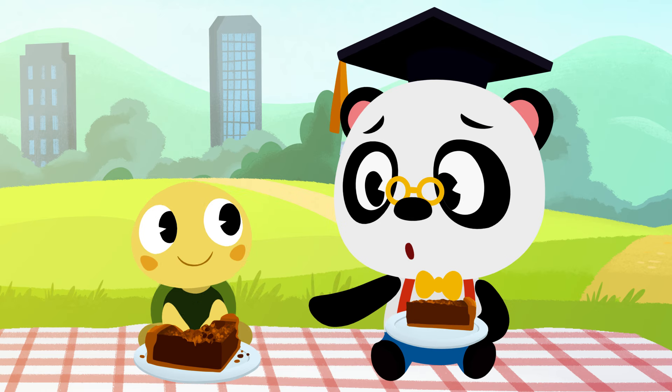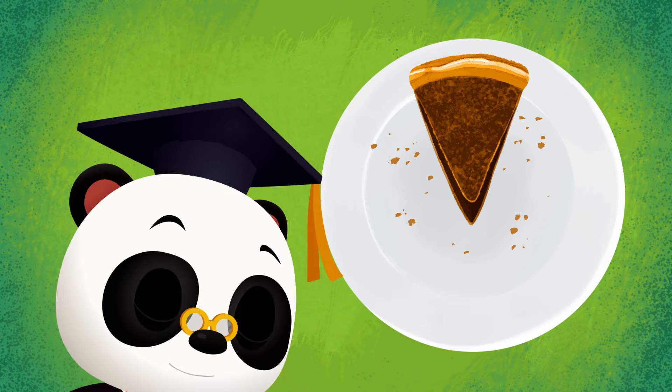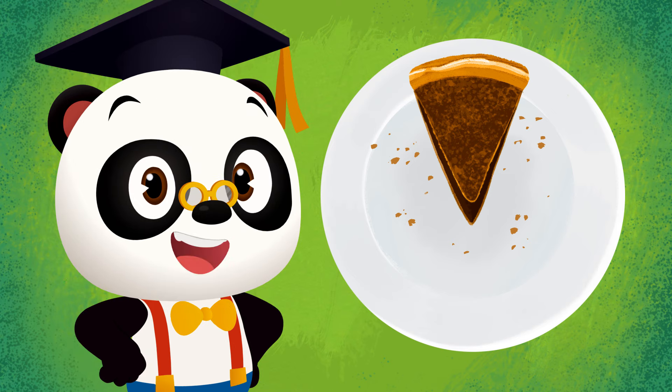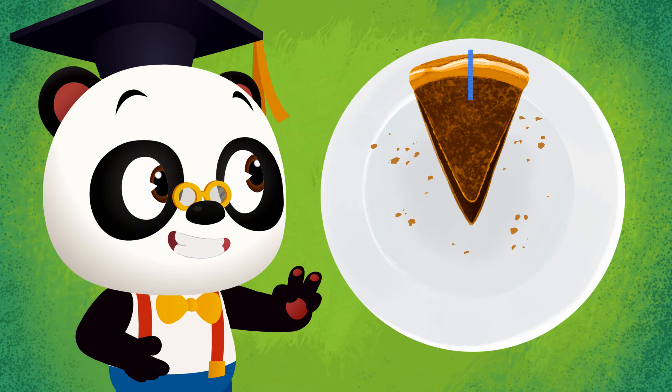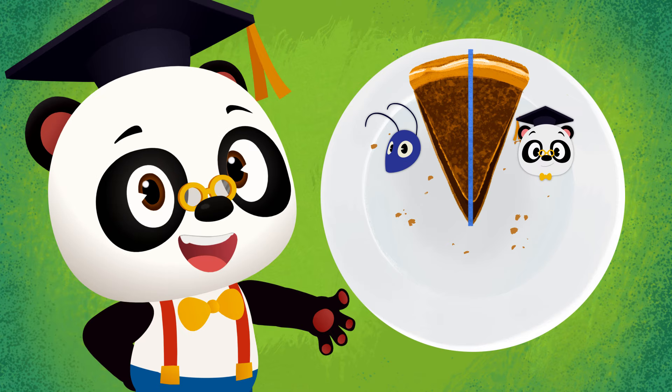Share! Sure, Toto! We can share this piece equally too! Let's see — if we cut this piece down the middle, we can still get two equal parts! There we go! A piece of pie for your friend, Toto!